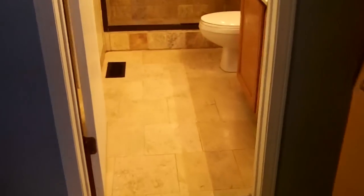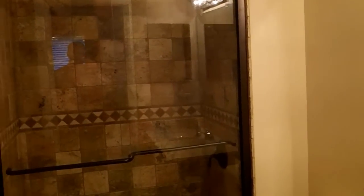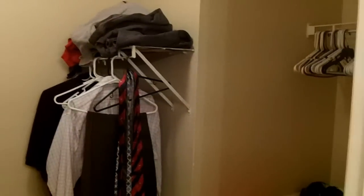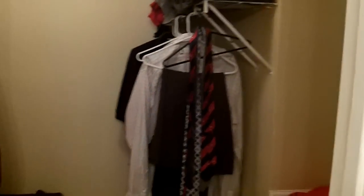I'll show you the master bath. Gorgeous stone tile flooring. Got a large one-sink vanity with Hollywood lighting. One of my favorite features in the home — that is an all-stone shower, absolutely beautiful. Got a large massaging showerhead in there as well. And then it joins your walk-in closet. See how much space you've got in here — this is a really nice walk-in closet.